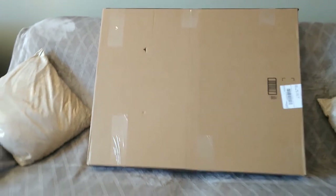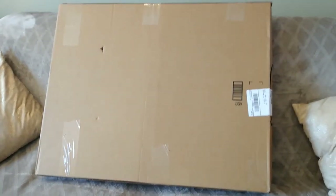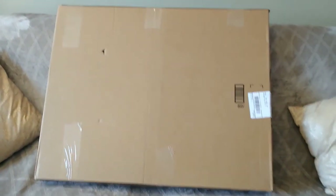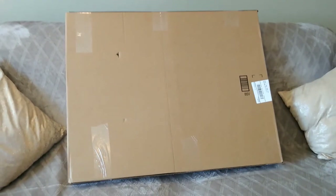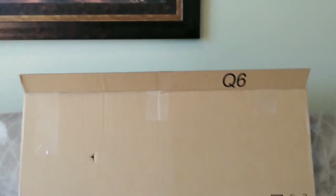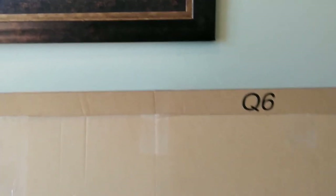The doorbell just rang and we just got this package. My wife says it's perfect for me while I'm stuck here on quarantine while she goes out to work. I really don't know what it is, so let's open up this box and find out. I got the top of the box open, so let's go check out what's inside.